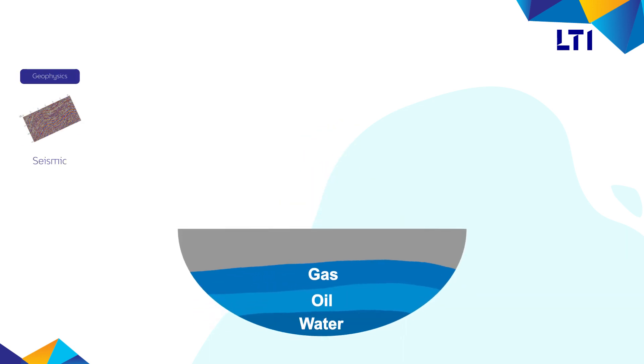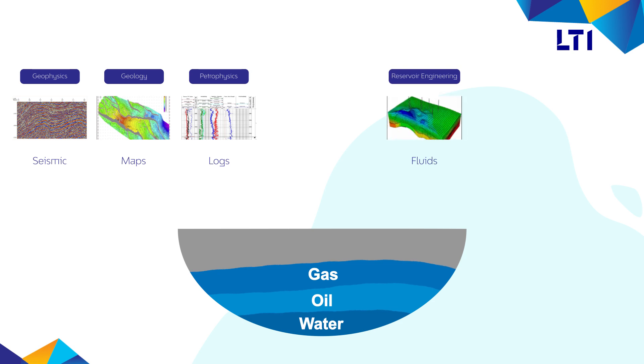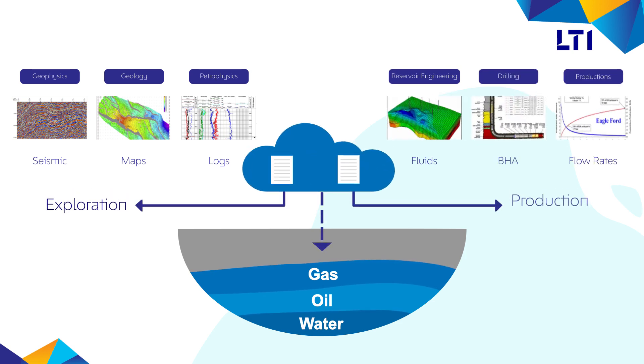Online availability of geophysical, geological, petrophysics, reservoir engineering, drilling and production data plays a vital role in the quick reassessment of reservoirs and making the right decision in time.